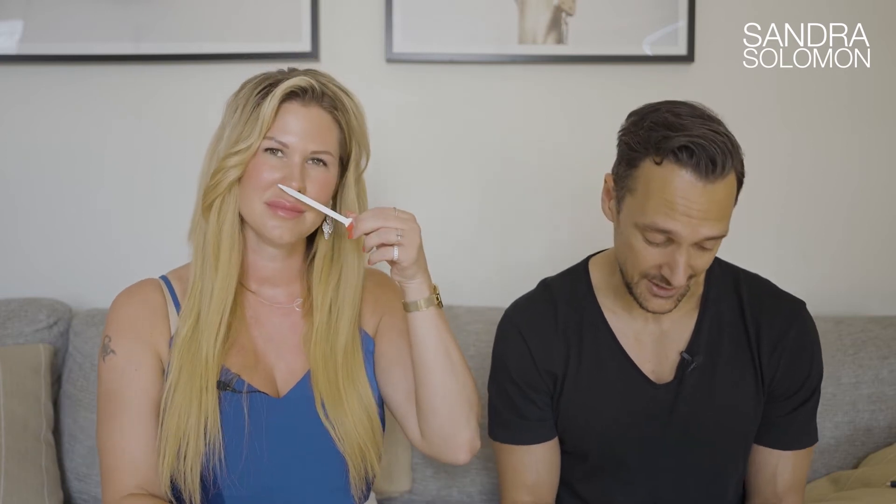Moving on to the next — Rose's Greedy. The notes are peach, blackcurrant, mandarin orange, coconut, rose flowers, and jasmine. And for base notes: white musk, sugar, vanilla, amber, and benzoin. I think you're going to be disappointed because I can't pick up almost any of the notes mentioned. Where is the coconut and where is the peach? It's almost like I'm thinking they gave us the wrong one, because this really doesn't smell how you'd describe it from the notes.